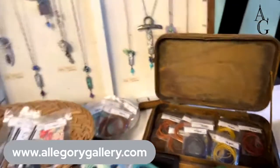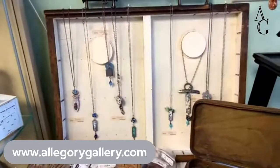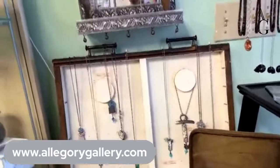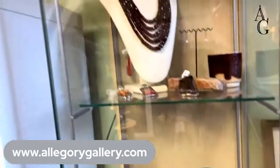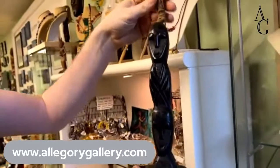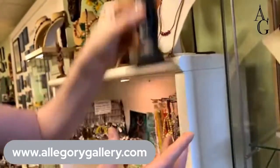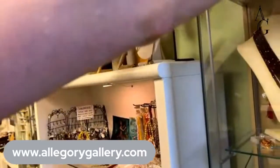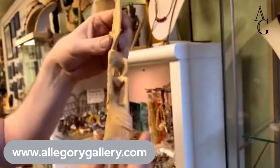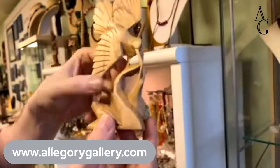We have some necklaces from Kelly Russell, but those are one of the in-store exclusions for the sale. We have these little totems — a lot of these carved in Indonesia. We have these birds — some people were looking at these earlier. They're only $10. I think they're really cool.